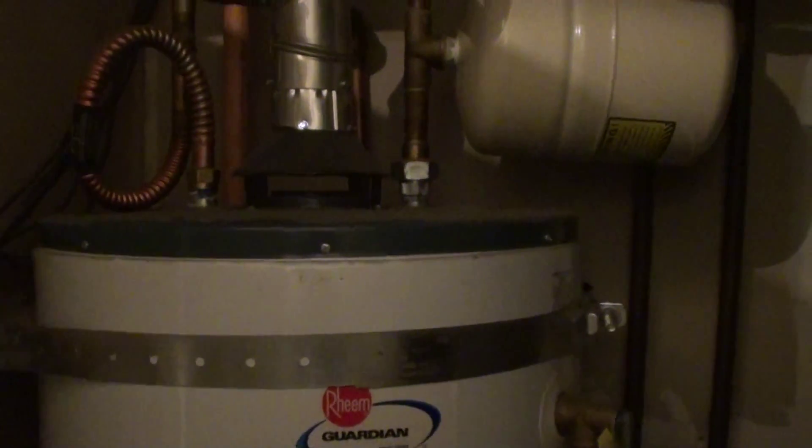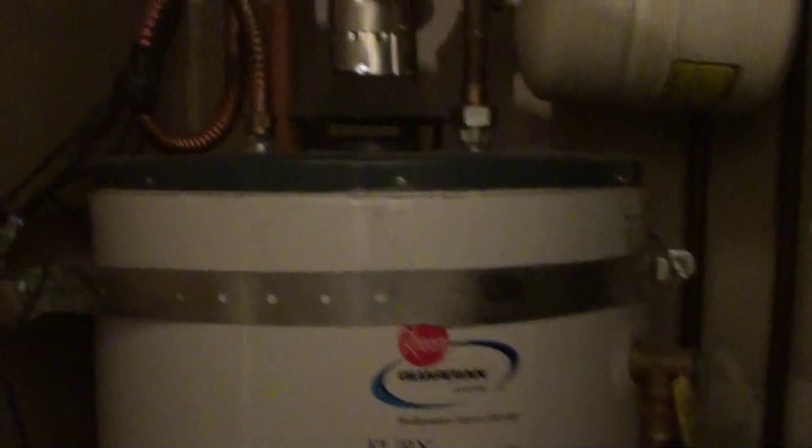This door here goes back into the furnace and water heater area. The water heater here is 2010 and does have the expansion tank and the earthquake strap on it. And right there is our furnace, which looks to be probably original to the condo. Let me just close that back up — there's a little lock on that door.